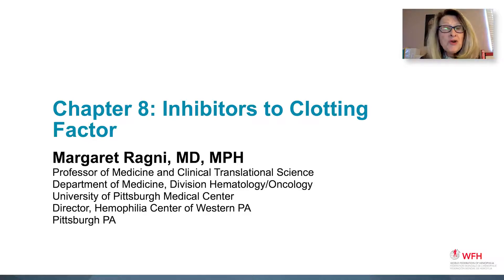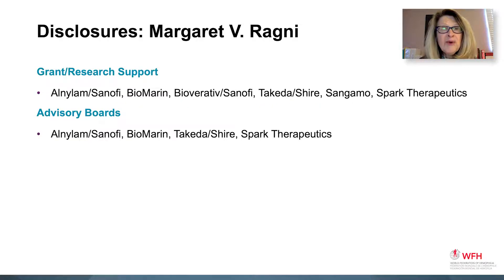My name is Dr. Margaret Ragney. I'm at the University of Pittsburgh and Hemophilia Center of Western Pennsylvania in Pittsburgh, Pennsylvania. And here are my disclosures.